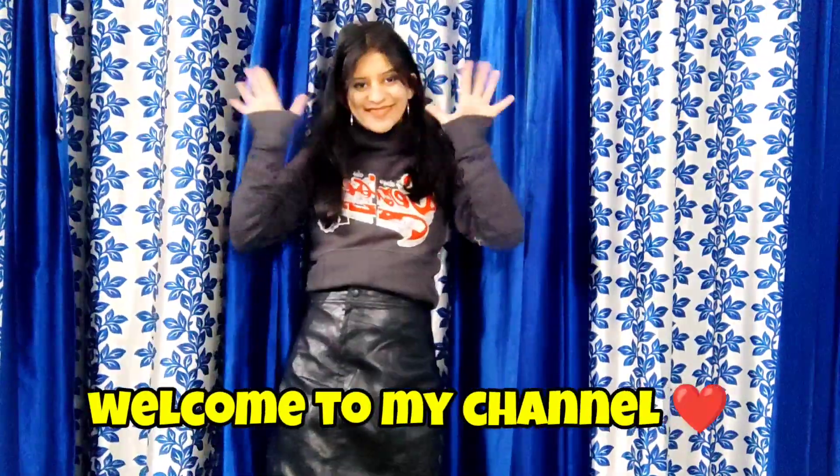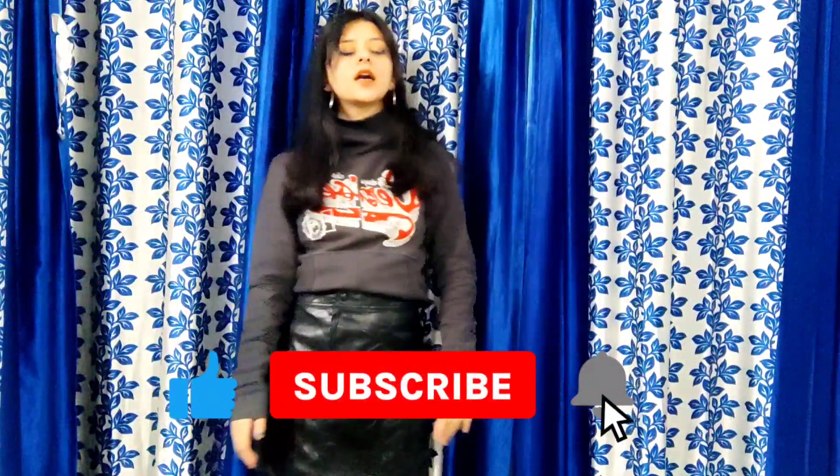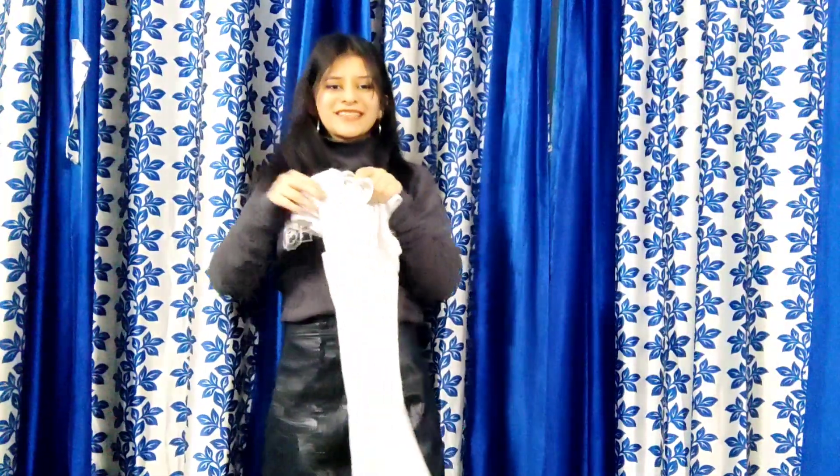Hey everyone, welcome to my channel Dress Up Catch Up. Do you want to wear your boring white t-shirt? If yes, then I will tell you four different ways to wear your white plain t-shirt.